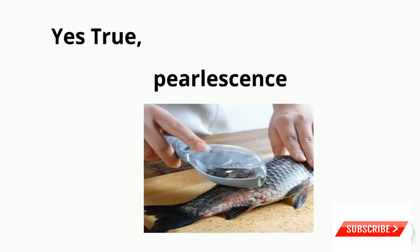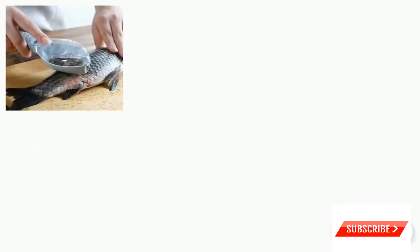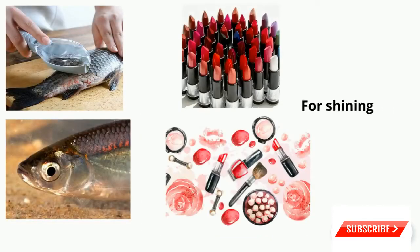It is primarily sourced from herring and can be found in many lipsticks, nail polishes, and other cosmetic products. Due to the shimmer effect it creates, pearl essence is obtained primarily from herring.